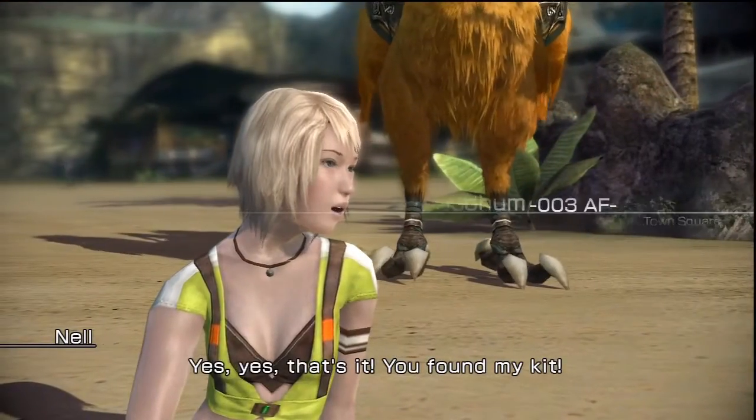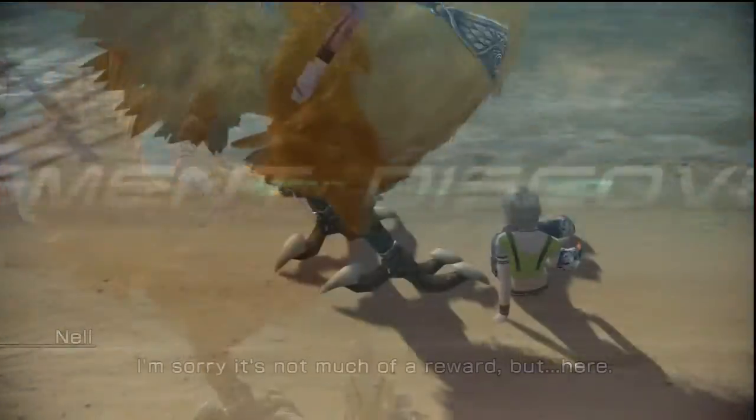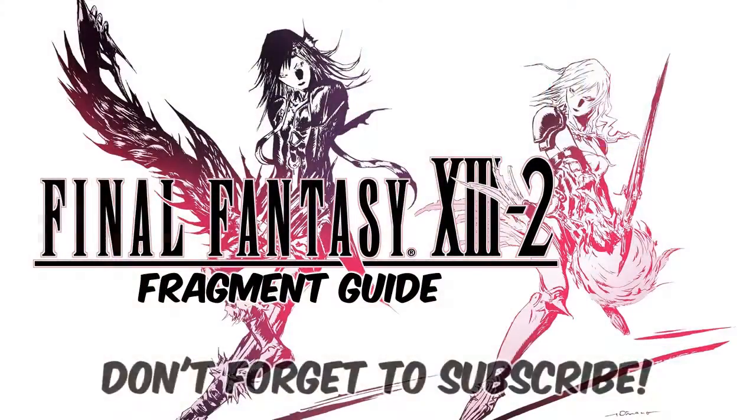Yes, that's it! You found my kit! I'm sorry it's not much of a reward, but you're here. All right, the Heart Prism — our first side quest done, and we're gonna hopefully take on a couple more.